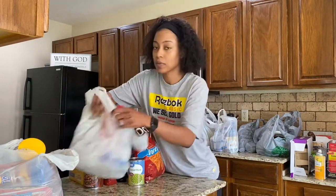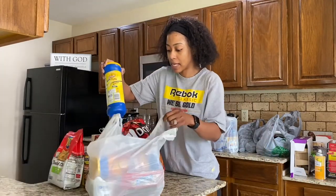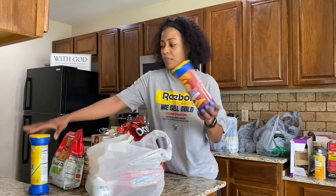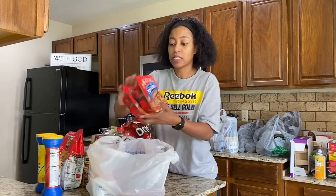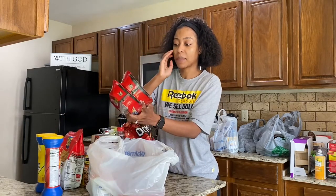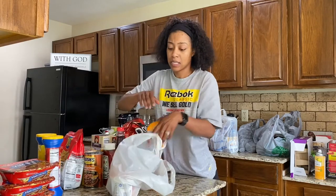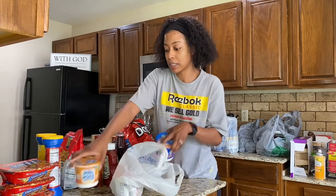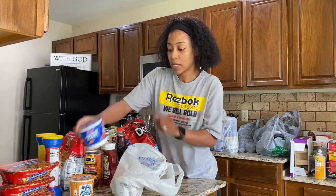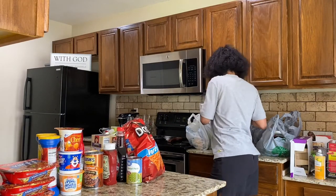I got some Doritos. I got another bag of these — especially working from home, I can snack on those at my desk. I got some plain Lay's and mesquite barbecue. These teriyaki beef noodles are my favorite — if I just want to put something in my stomach without taking a lot of time, I pop those in the microwave. I bought some cereal: mini wheats, frosted flakes, and Cheerios. I stopped buying boxes because it goes to waste.